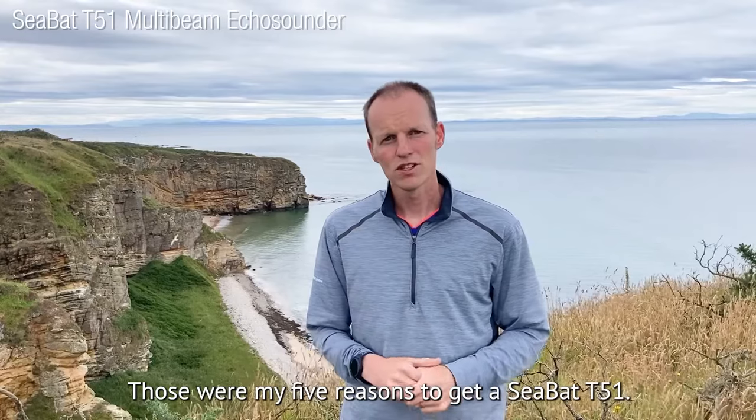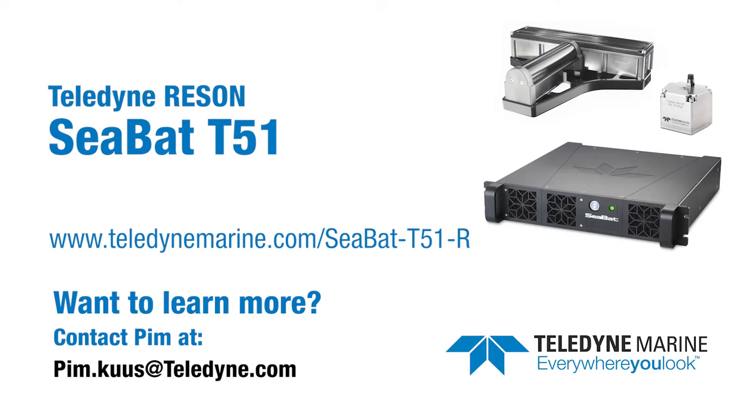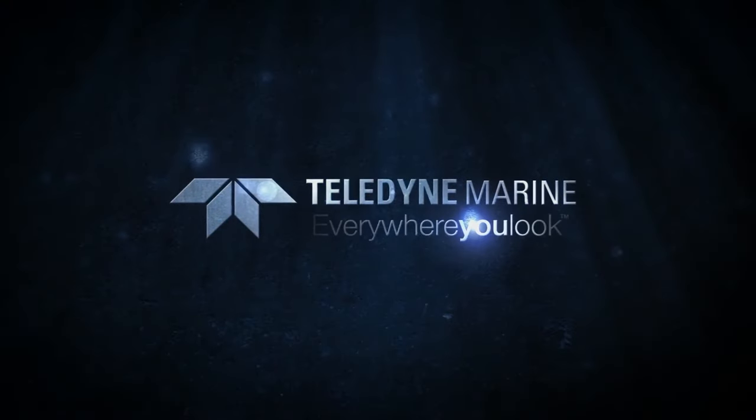Those were my five reasons for the T51. Thanks for watching. Have a great summer. Teledyne Marine — everywhere you look.